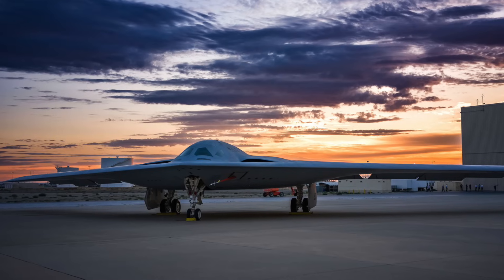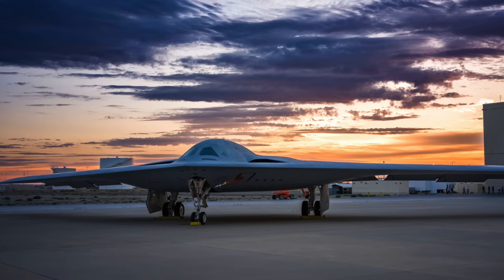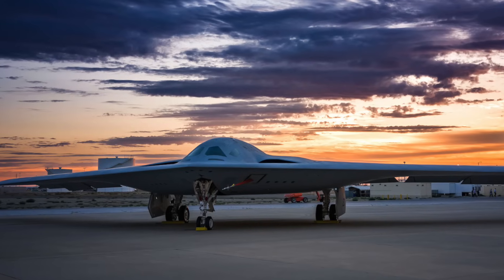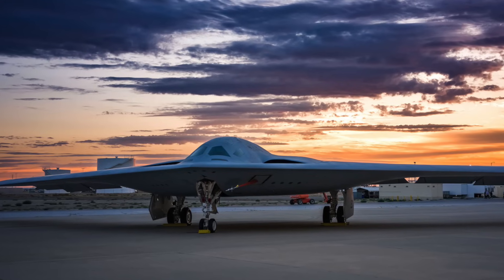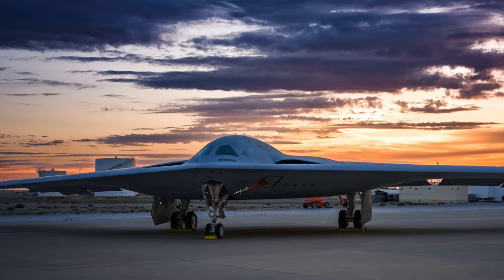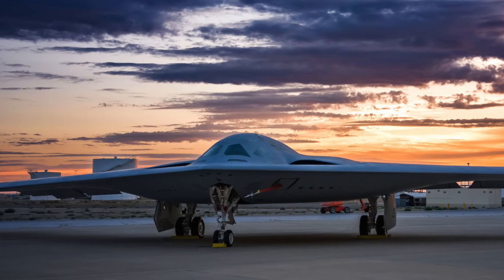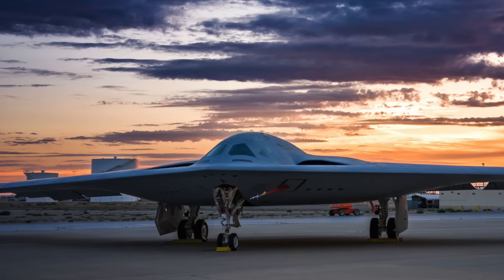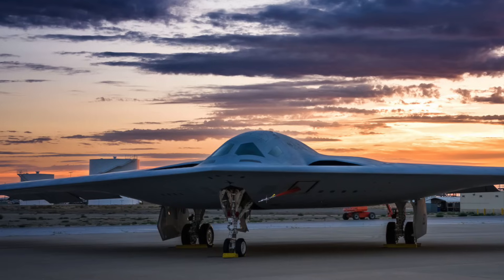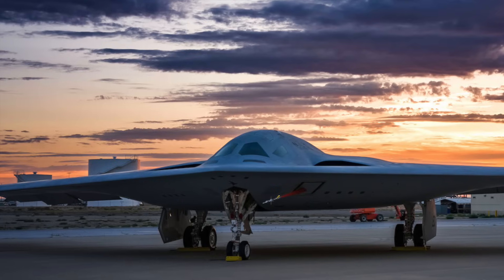Seven, the B-21 appears to have a serrated indentation on the upper part of the airframe, located behind the cockpit. This feature likely plays a role in the air refueling receptacle system, a placement similar to that on the B-2. Eight, the ejection hatch panels can be seen with dotted lines on the top of the aircraft. Nine, several air data sensors are present — there appear to be a dozen on the lower fuselage, as well as two strips in front of the cockpit, similar to what we see on the B-2. Ten, two trapezoidal apertures can be observed, each flanking the lower nose section of the B-21, seemingly designed to accommodate a sensor each. This could be Northrop Grumman's Electronically Scanned Multifunction Reconfigurable Integrated Sensor (EMRIS), which has seamless data communication, sensor, and electronic warfare capabilities.